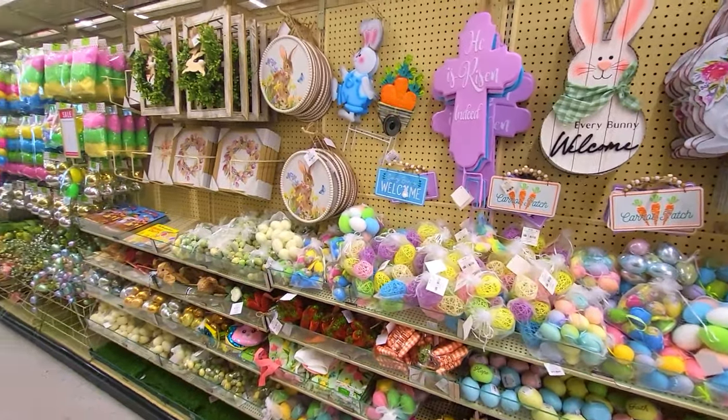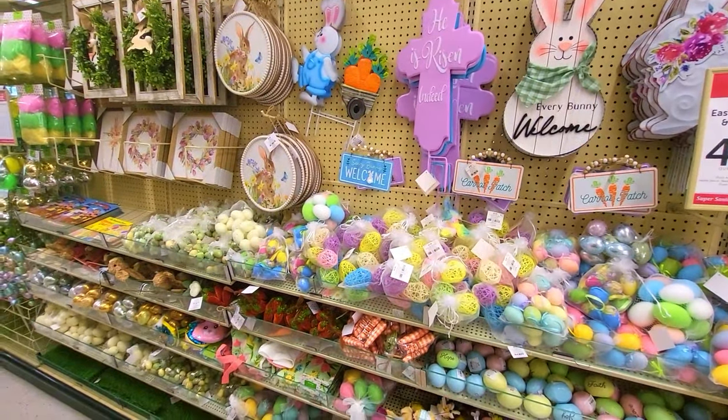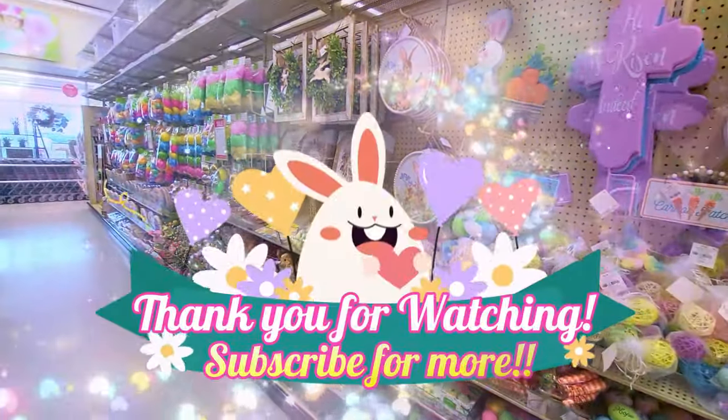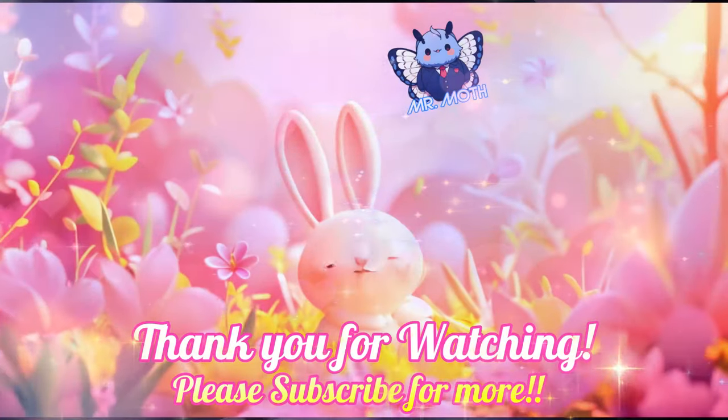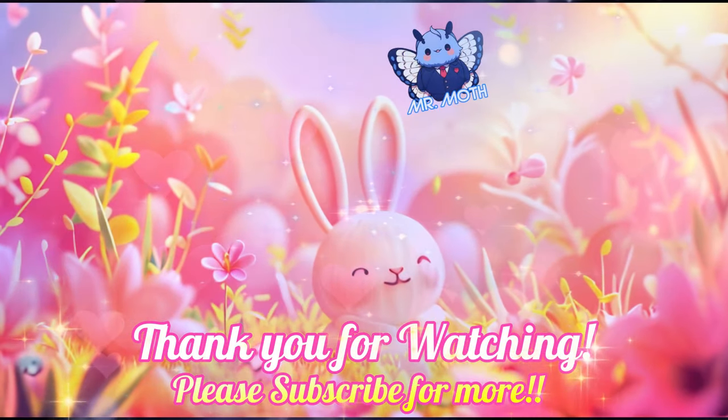Okay everyone, I think that's going to do it for today. Thanks for shopping with me. Please consider subscribing and please check out my other channel, Mr. Halloween Pumpkin. I'll see you guys later — see ya, bye-bye.